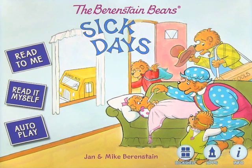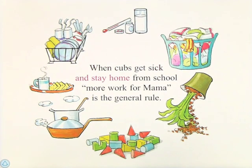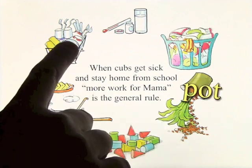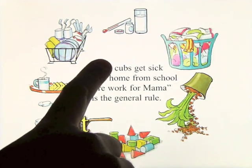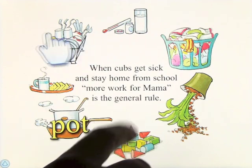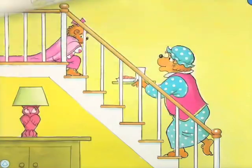So let's start with read to me. When cubs get sick and stay home from school, more work for mama is the general rule. The app highlights the words, including the words, if you're not sure how they're pronounced, and then swipe the page for the story to start.